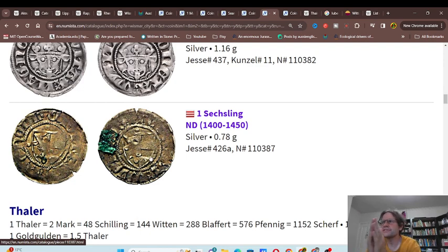They did issue some unusual-looking coins. Another thing we should notice is that this catalogue — or any catalogue — doesn't have all of the coins.